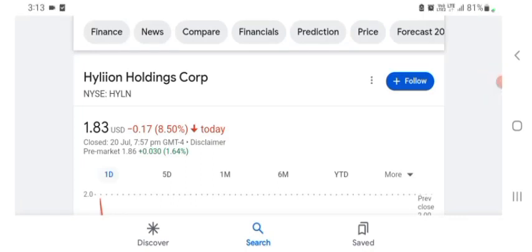Hello guys, welcome back to my YouTube channel. In this video we are going to talk about Hyaline Holdings stock. I'm going to take a look at the fundamentals of this company and also take a look at the chart of the company, just to see how this company is doing and whether it's worth your risk of investing.